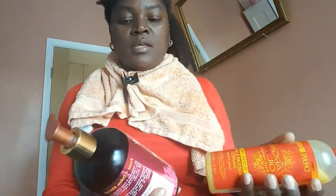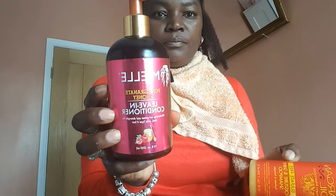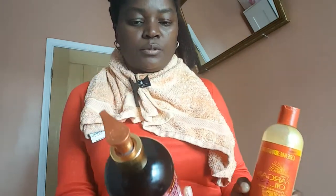This growth is because of this shampoo — Cream of Nature — and Mielle leave-in conditioner. I like a combination of both. I wash my hair with this shampoo and use this leave-in conditioner. I don't wash the conditioner out. These two products are amazing. I've washed my hair with the shampoo already and I'll be going through with my Mielle leave-in conditioner.